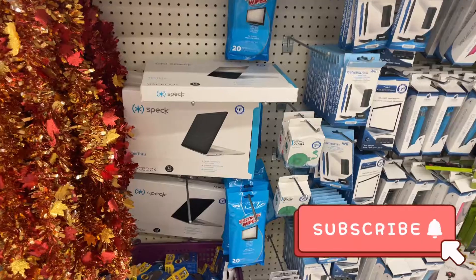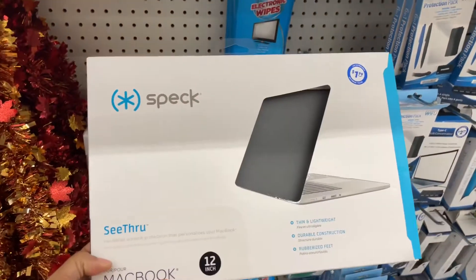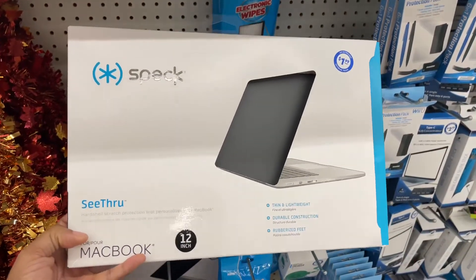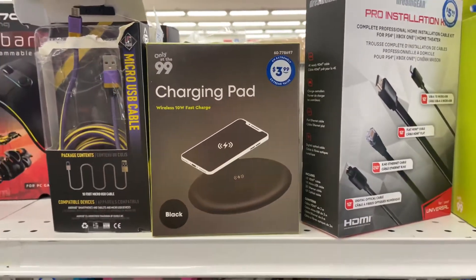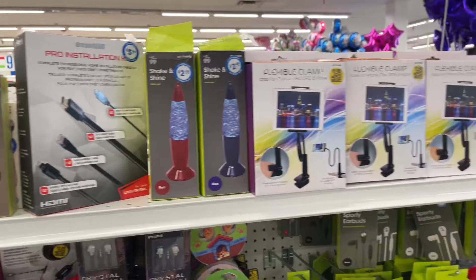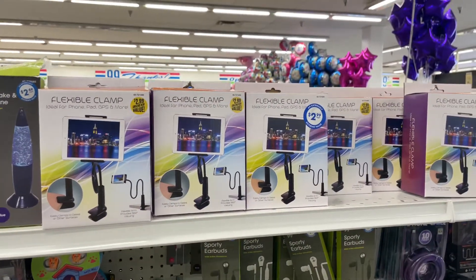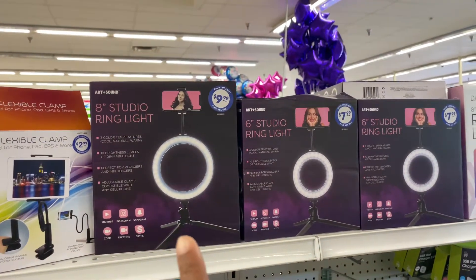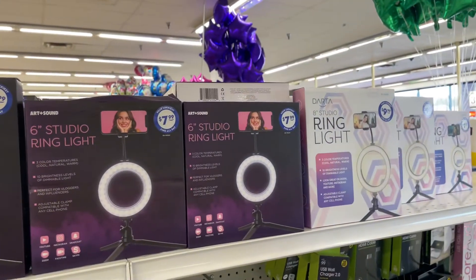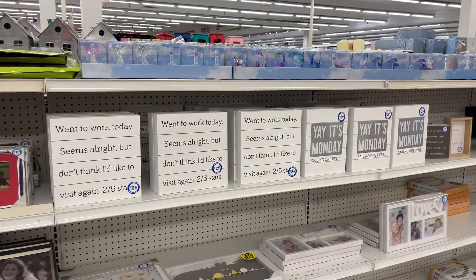They've got a lot of tech stuff here — kind of crazy! They have a MacBook cover for $1.99, their own charging pad for $3.99, and clamps for your iPad for $2.99. You cannot beat that! For the ladies, there's a ring light for $7.99 and another one for $9.99 — y'all, run! Just run!